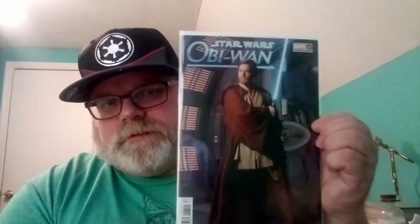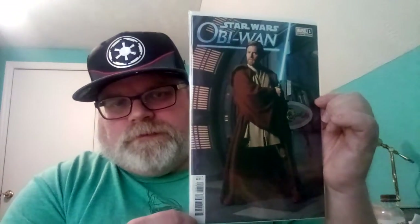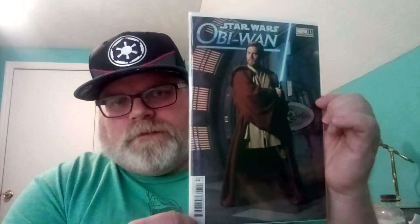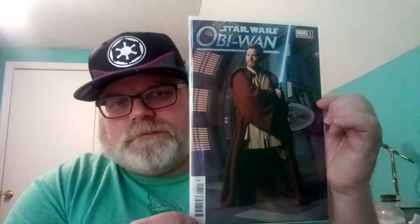First up is the value pack comic I left out last week — I forgot to get it. It's only one, number one, the photo variant right here. It was in the value pack with the Superior Ford number two.